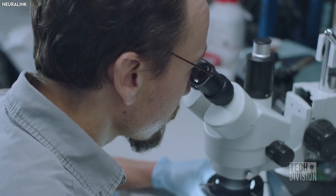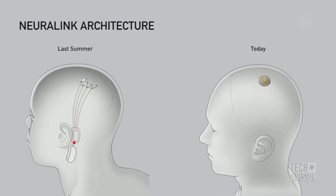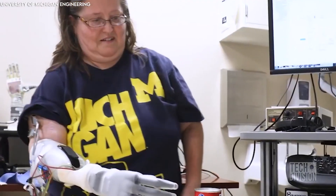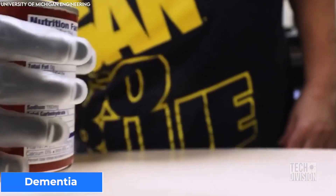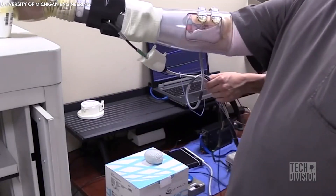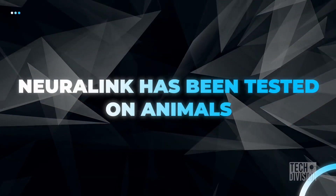This is expected to change in the future, because the main objective of Neuralink is to make the technology completely wireless. In the earlier stages of its development, Neuralink will be able to help patients with Alzheimer's disease, dementia, paraplegics, and other neurologically disabled people by allowing them to control artificial limbs and various connected devices by thought.